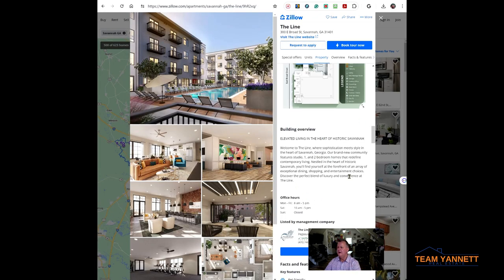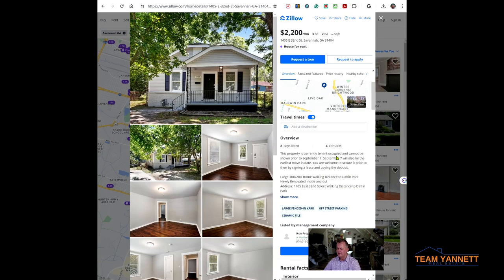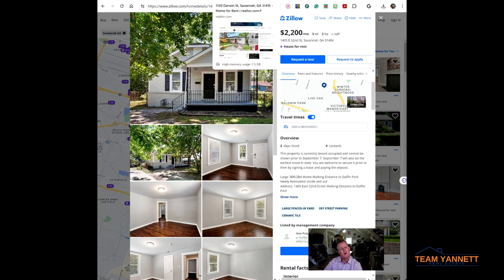On Zillow, you want to make sure you call the verified source. That's the property management company or whoever listed the property — they can answer your questions. Here's another one: Icon Properties, there's their phone number, it's a verified source. When they're verified like that, or you're calling a licensed real estate agent, you're pretty sure you're not going to get scammed.